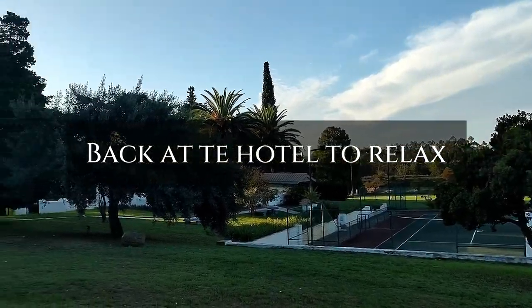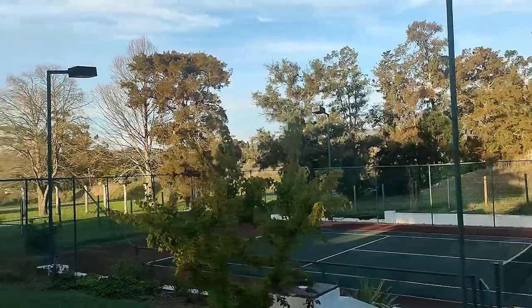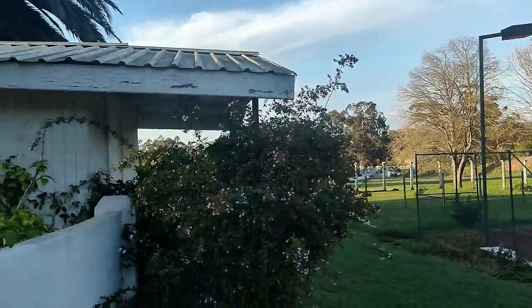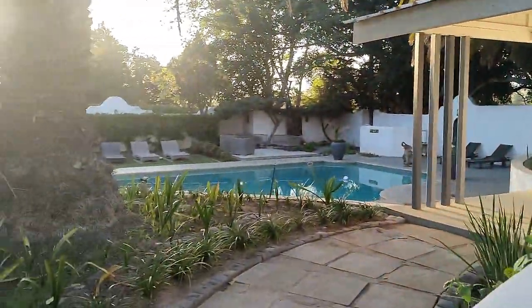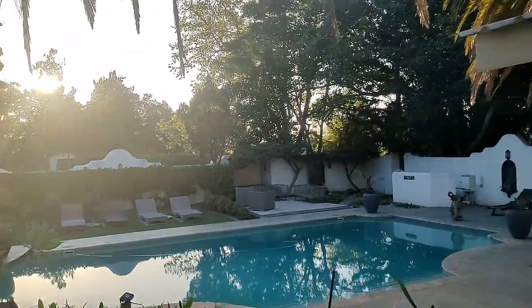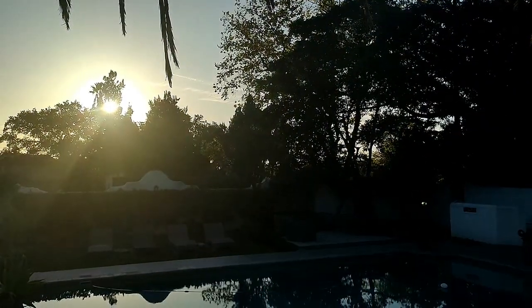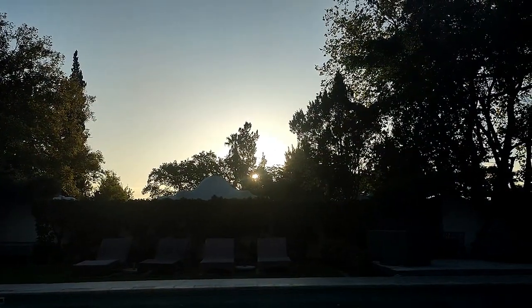We are now back at the hotel just to relax a little bit, take a swim, and then go back inside. For dinner, we decided to get some takeaway — we actually went to Stellenbosch town and got some sushi. Wow, fresh, fresh, fresh fish!